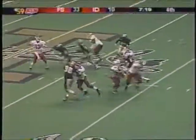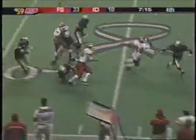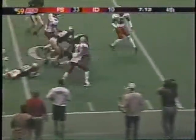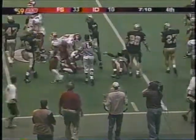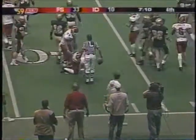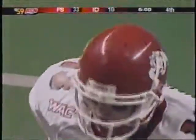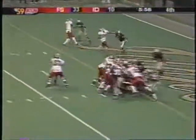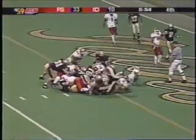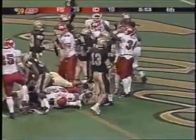On third and ten, that conversion percentage will really be tested. Matt Rivera trying to make it happen, and he does — inside the 20, down to about the 17-yard line before he is taken down. Yet another third down conversion, this one a third and eleven. That's what Fresno State can do to you. Sumlin bounces off behind the pile and into the end zone — Fresno State with a touchdown, and Bryson Sumlin moves up a notch on the all-time list.